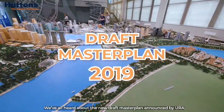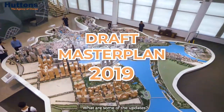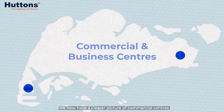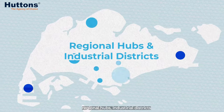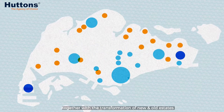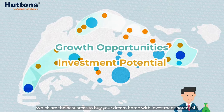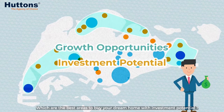We've all heard about the new draft master plan announced by URA. What are some of the updates? Let's have a look. We now have a clearer picture of commercial centers, regional hubs, and industrial districts, together with a transformation of new and old estates. Where are the hidden growth opportunities? Which are the best areas to buy your dream home with investment potential?